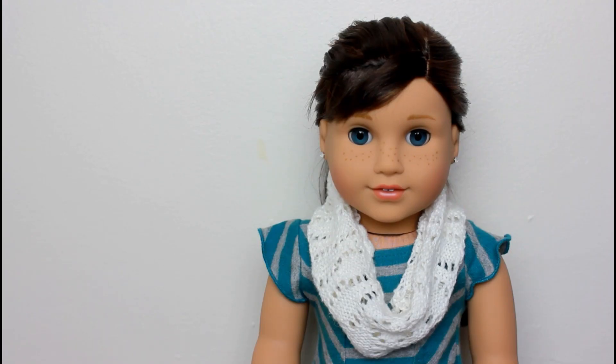My ninth and final doll is Jenna Thomas, a renamed Girl of the Year 2015, and I got her this past Christmas, so December of 2017. Her year was when I didn't have an interest in American Girl, so I missed out on her collection big time. She's still pretty new to the collection and I don't really have her personality figured out yet, but if you have any ideas let me know down below.